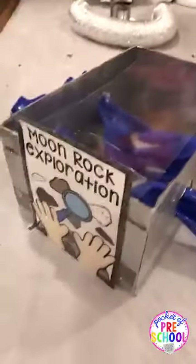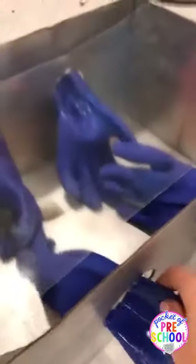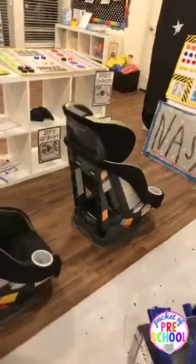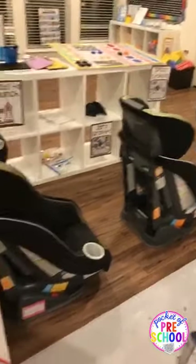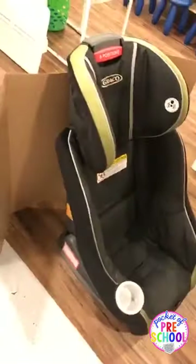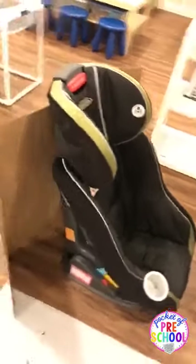We have the moon rock exploration box. These are just some gloves from Lowe's, and then this is just a piece of lamination. Inside are rocks but you have to touch them like astronauts do using the gloves — though the kids don't really like doing that because they think it's super frustrating. I had two boys a year apart so I just busted out my old expired car seats and cut the straps out. Just ask some parents if they have some extra car seats and then you can have space seats for your launch pad.